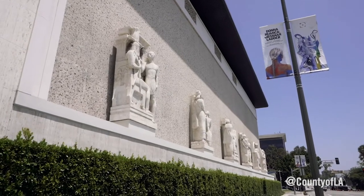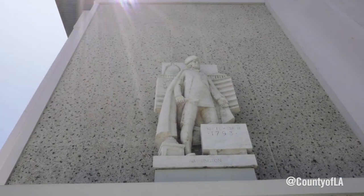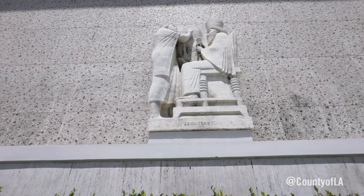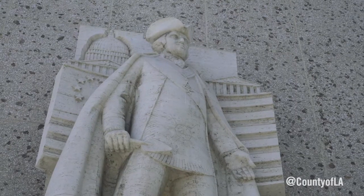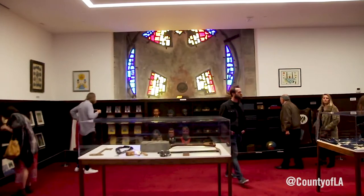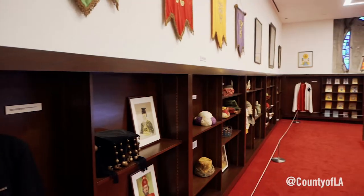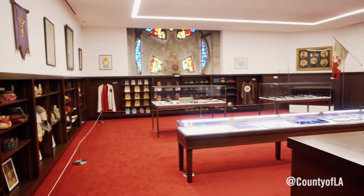Masonic sculptures and symbols still adorn the marble building. The architectural design of the temple captures the fraternity's reverence to ancient and contemporary society, along with the value they placed in art. Museum patrons can dive deeper into the esoteric organization inside the relic room, filled with Masonic objects commemorating these traditions.